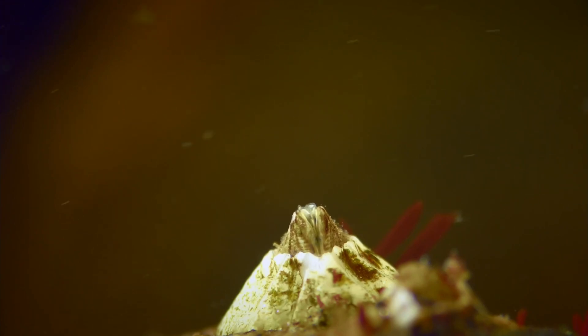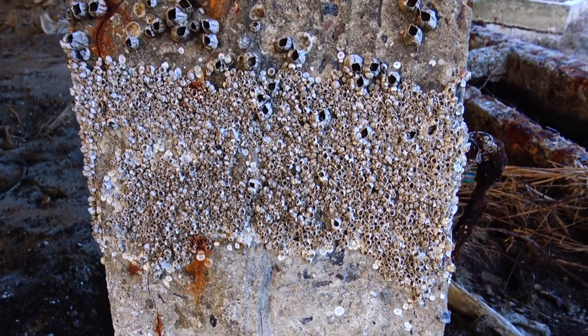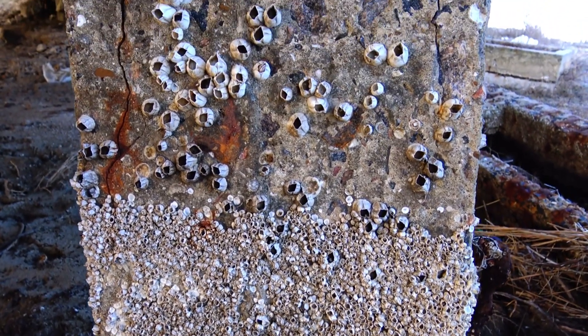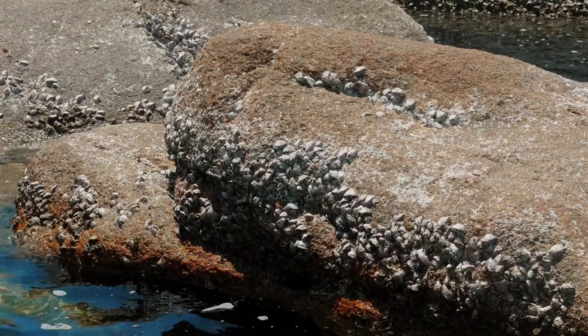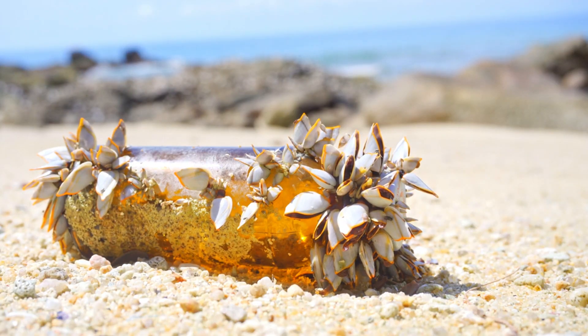Barnacles. You've probably seen them before — these tiny, stubborn creatures clinging to rocks, boat hulls, or even the backs of whales. But do you really know what they are? Today, we're diving into the strange and sticky world of barnacles.